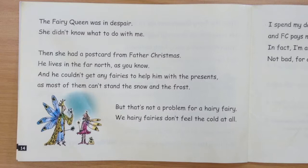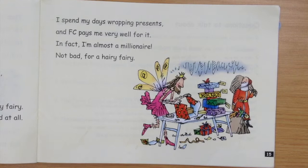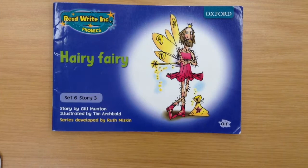The fairy queen was in despair. She didn't know what to do with me. Then she had a postcard from Father Christmas. He lives in the far north, as you know, and he couldn't get any fairies to help him with the presents, as most of them can't stand the snow and the frost. But that's not a problem for the hairy fairy — we hairy fairies don't feel the cold at all. I spend my days wrapping presents, and FC pays me very well for it. In fact, I'm almost a millionaire. Not bad for a hairy fairy.